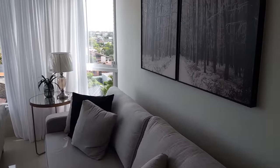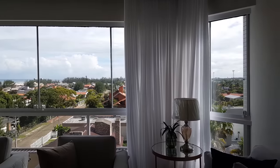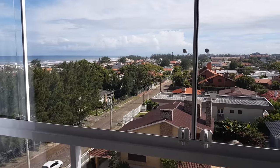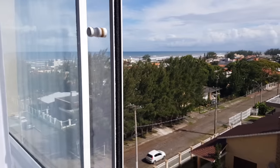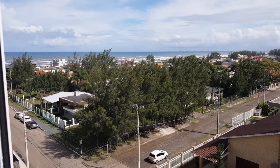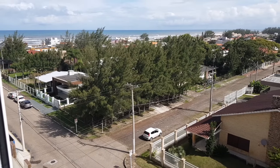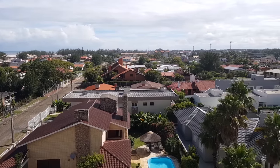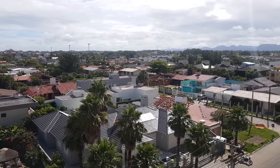Sabe qual é a surpresa? Nosso apartamento tem vista pro mar — nosso apartamento é na praia. Aqui, meus queridos, aonde eu estou é Capão da Canoa. Daquela rua pra lá, das casas, é Shangri-La, bairro Atlântida. Olha que vista linda que a gente tem. Essa vista você não vai perder nunca, porque aqui só pode construir no máximo 7 metros de altura — então não vai ter prédio aqui.